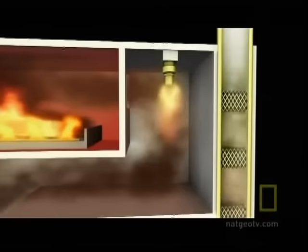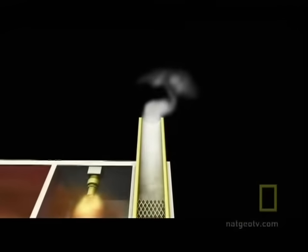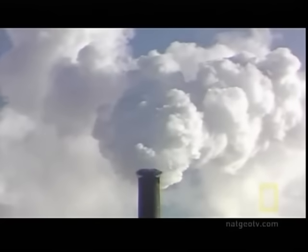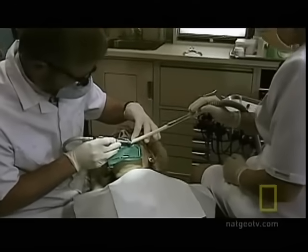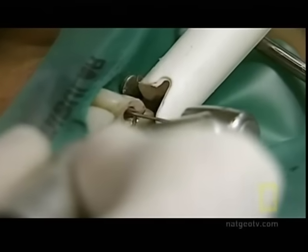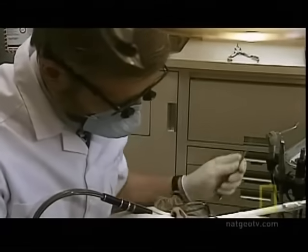But if the cremation process does kill viruses, it also creates gases. Most of these gases are stopped in the afterburning chamber before being evacuated into the atmosphere, but some do manage to escape, like mercury. Mercury is found in dental fillings, and when a body is cremated, the heat vaporizes it. However, these kinds of dental amalgams are less popular with dentists today.